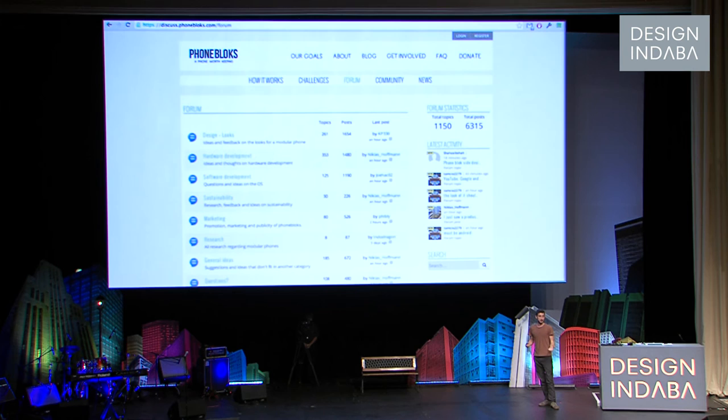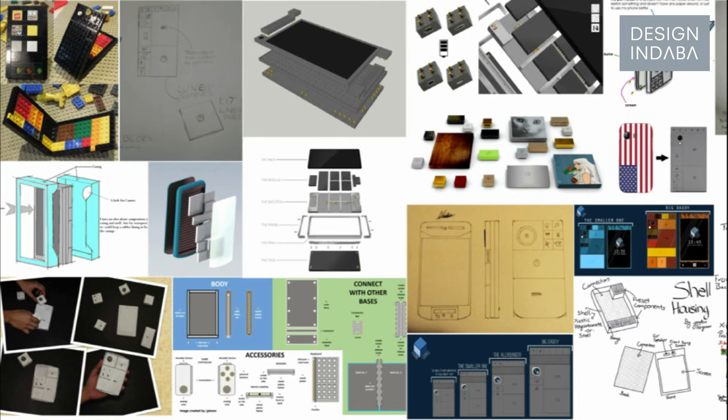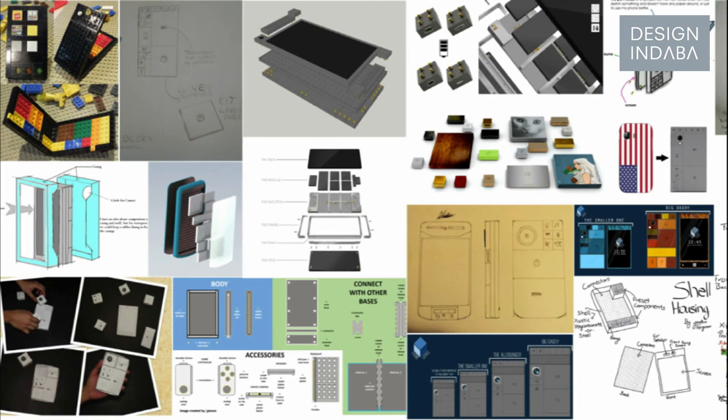And I think this part is more exciting for me than the phone itself — to get a company that big to be more open. This is our website: we have a forum where people can discuss openly. We also have challenges where we post specific questions and people can respond. We ask, 'What do you think a modular phone should look like?' So we got a lot of people just making stuff, showing it to us, and then we give the feedback back to Motorola. In the end I'm still trying to make it happen, and that's where we currently are. Thank you.